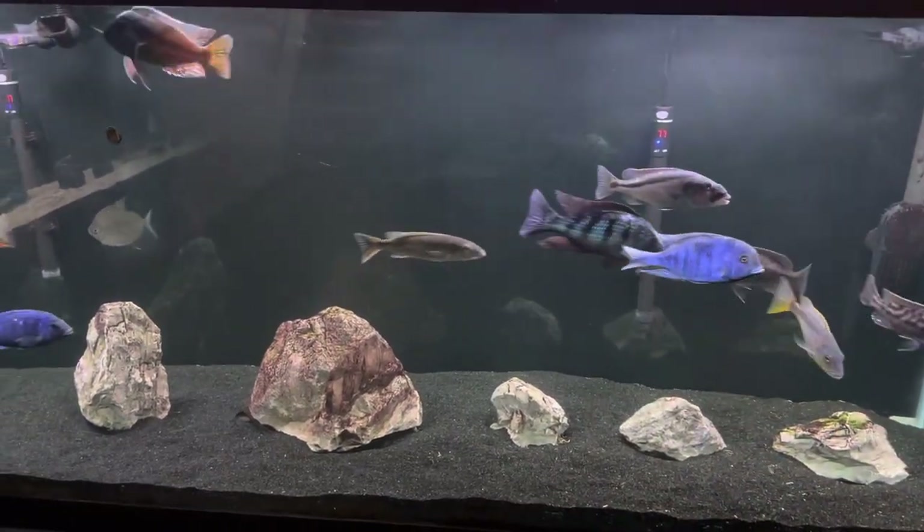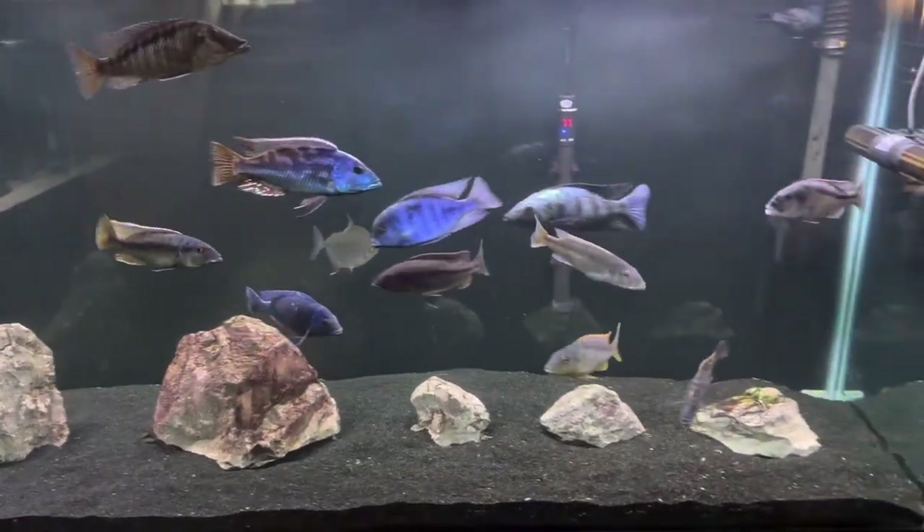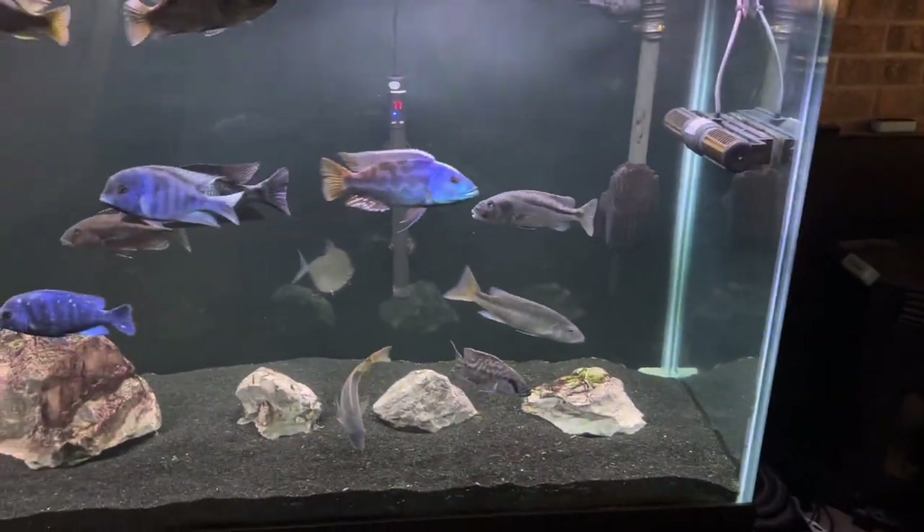Good morning folks. Just thought I'd do a quick little update on the fishies.